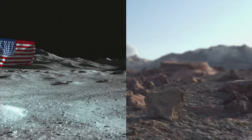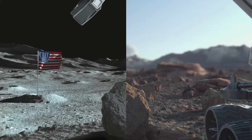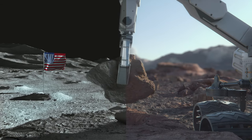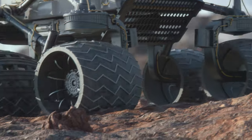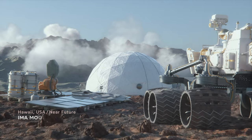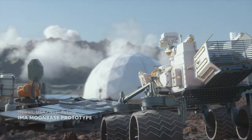The Moon's surface is primarily made out of volcanic rocks and regolith, similar to the oceanic volcanoes of Hawaii. Robotic machines will build a lunar outpost before the first human crew arrives. But before we send robots to the Moon, we need to practice here on Earth.